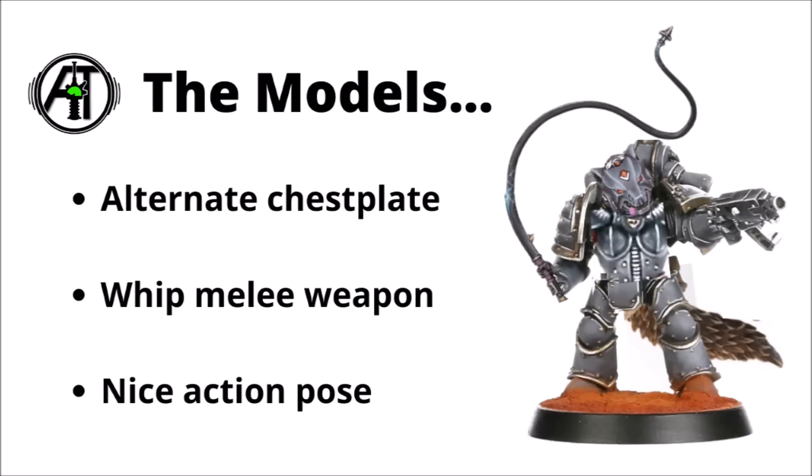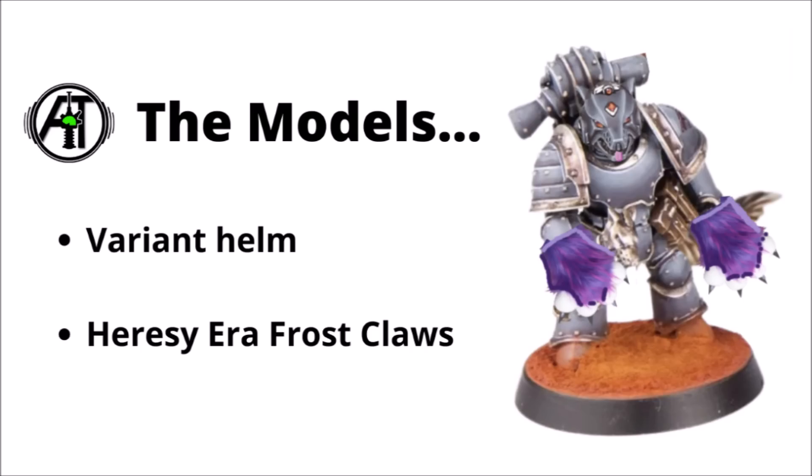Next up we've got another alternate melee weapon and a bolt pistol of some sort in that hand — really quite a dynamic pose on this one. I think that the helm is a variant that we'd not seen before. There's also a great big barbed whip to bring the pain to the enemies of the Emperor, and I think that this one might have an alternate chest plate as well. Finally we've got a few more interesting combat weapons, another variant helm, and this guy is armed with a pair of lightning claws — or, seeing as it's the Space Wolves chapter, technically frost claws. I think it's always interesting to see the differences between the kit in 40k and in Heresy, which generally tends to have a bit more of a brutal and practical feel.